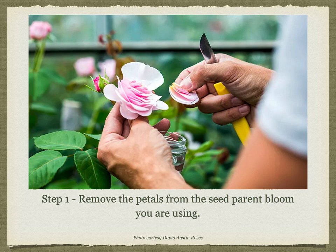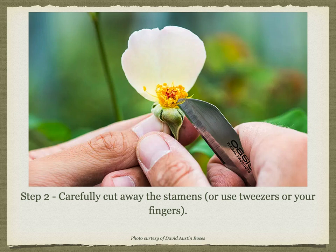Preparing the seed parent. Starting early in the morning, carefully remove all of the petals from the bloom. It is essential that the bloom not be so far along that the stamens are mature and releasing their own pollen. A way to check for this is to touch the anthers carefully with your fingertips and see if any pollen transfers to your finger. If it does, there's a risk it has already been self-pollinated, so you want to move to a different bloom.